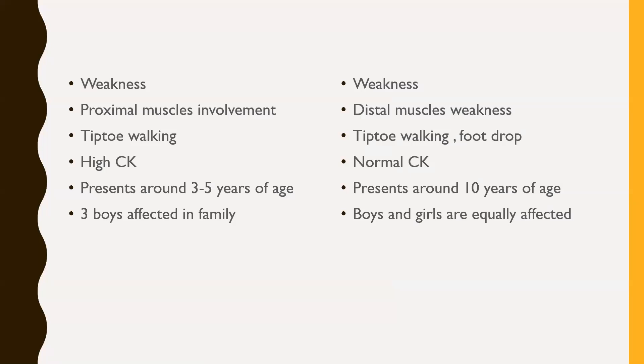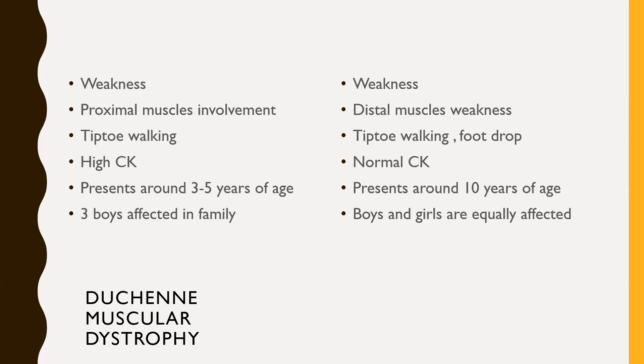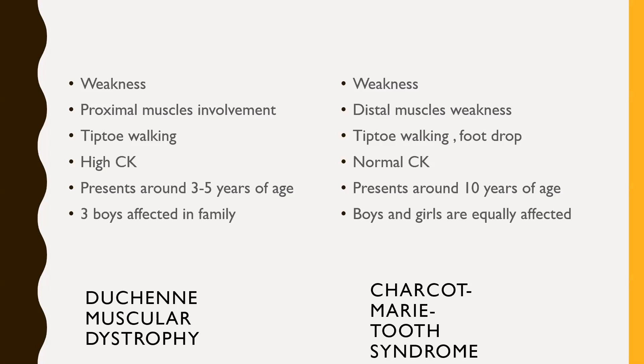In older children: two children both have weakness and tiptoe walking, but one has proximal muscle involvement and the other has distal muscle involvement. As discussed, proximal points toward myopathy and distal points toward neuropathy. The first child has high CK with three boys affected in the family — pointing toward an X-linked disorder, which is Duchenne muscular dystrophy with proximal muscle involvement. The other child has normal CK with boys and girls equally affected — pointing toward an autosomal disorder, and distal involvement suggests a neuropathy, like Charcot-Marie-Tooth syndrome.